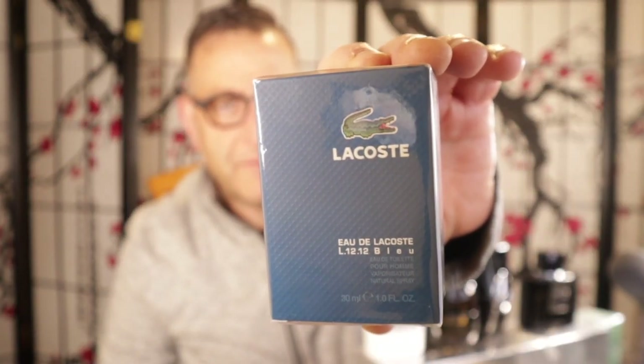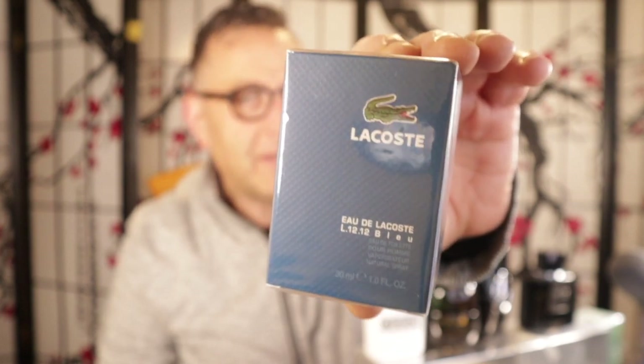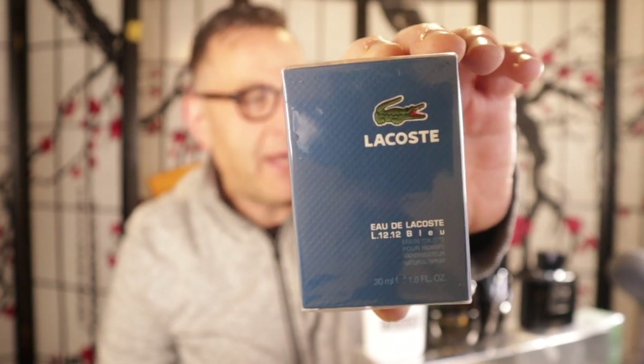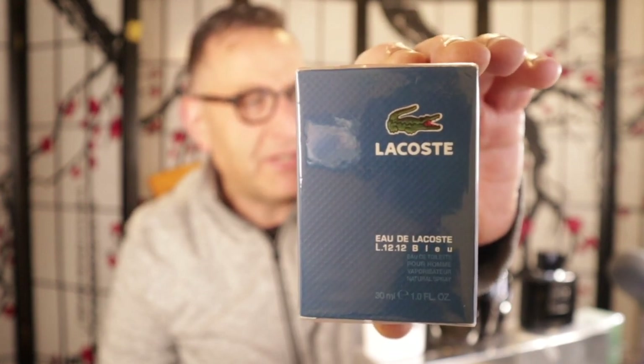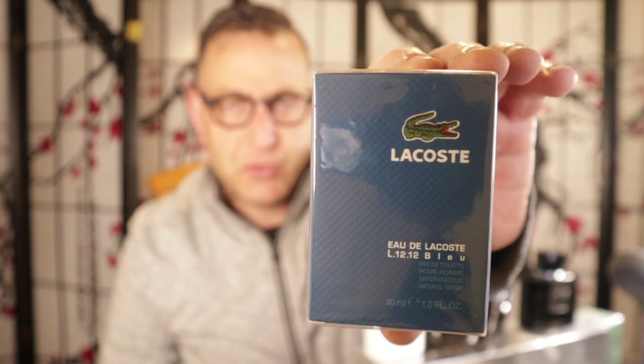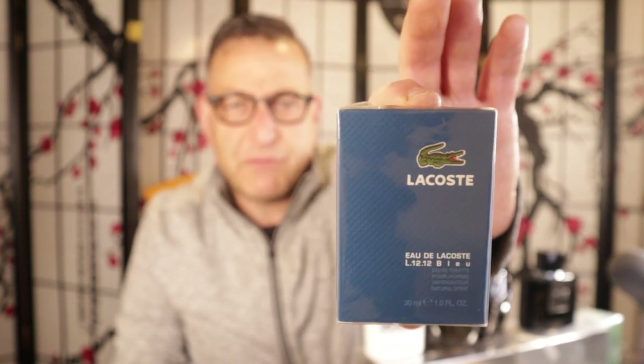The next two fragrances are really cheap. First is a cool Lacoste called Lacoste Bleu — don't get it confused with Lacoste Bleu Power. This is the old school retro 2011 edition, very hard to find. I found it for $20 — link is down below. You've got grapefruit, sage, orange florals, patchouli, and it's a semi-sweet fresh aquatic. Four to six hours lasting. Perfect for your gym bag at a $22 price tag.